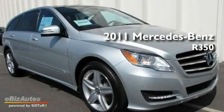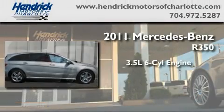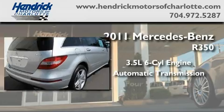This is a brand new 2011 Mercedes-Benz R350. It has a 3.5 liter 6-cylinder engine, an automatic transmission, and 4-wheel drive.